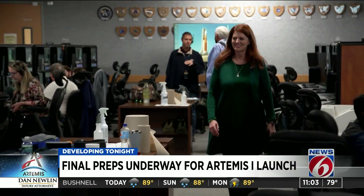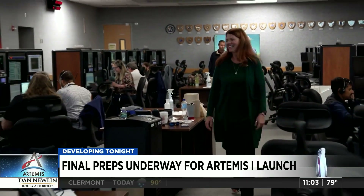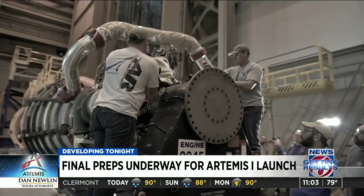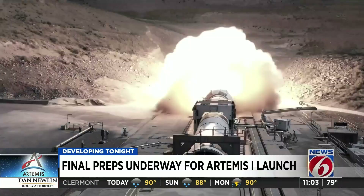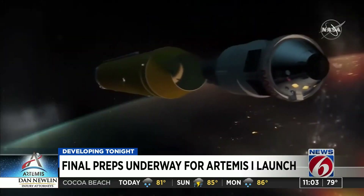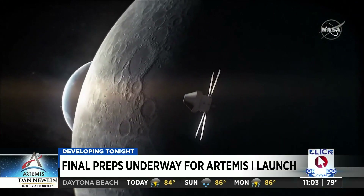It's going to change the way in which we explore. Charlie Blackwell-Thompson is Artemis 1's launch director, who was still set to give the spacecraft a thumbs up for a Monday launch. Artemis will launch unmanned, carrying an Orion capsule within 60 miles of the moon's surface. Orion will then loop around the moon's orbit until it splashes back down in the Pacific Ocean.